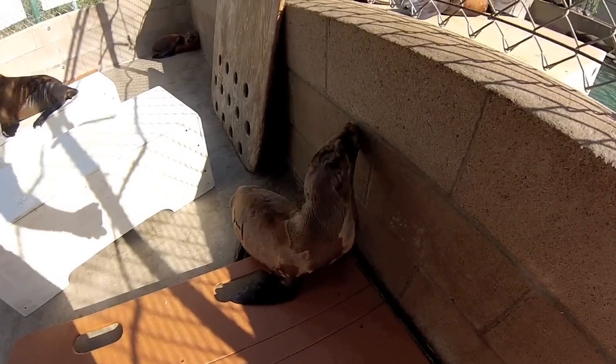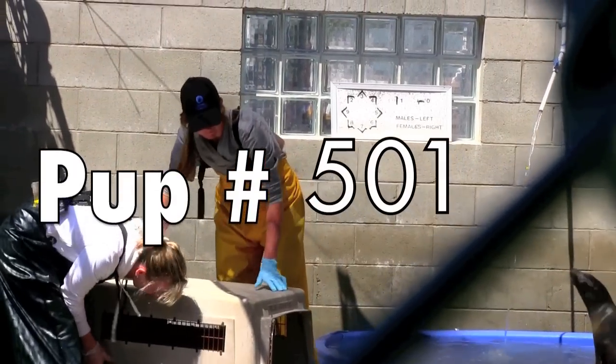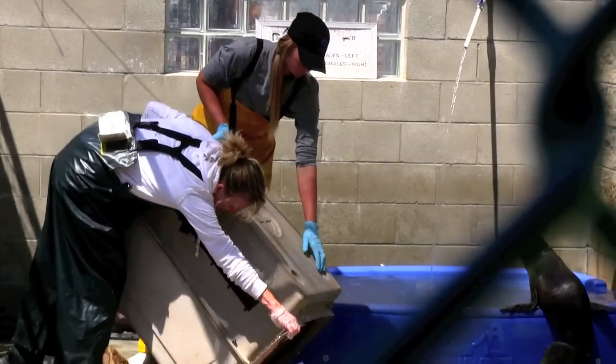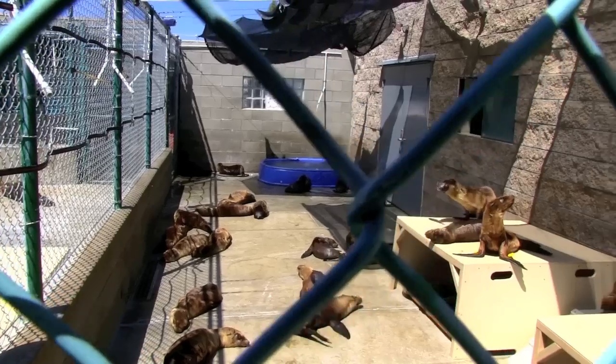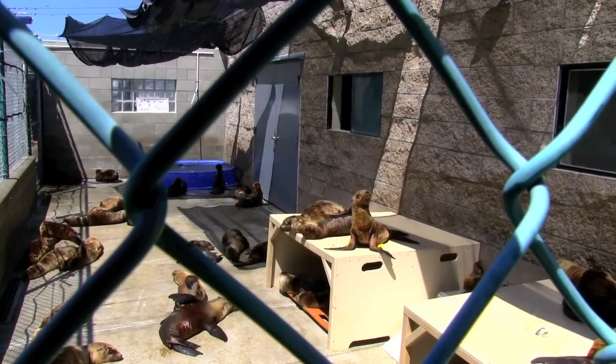The vast majority of pups that we have received this season are starving and extremely underweight. We recently received pup number 501. This year, the Marine Mammal Care Center already has more than double the amount of animals they normally have in an entire year, and it's only April. Pup number 501 came to the center extremely underweight and hungry.